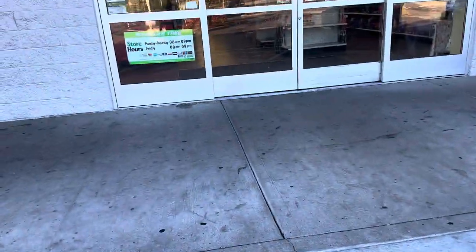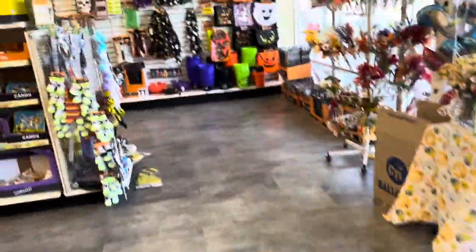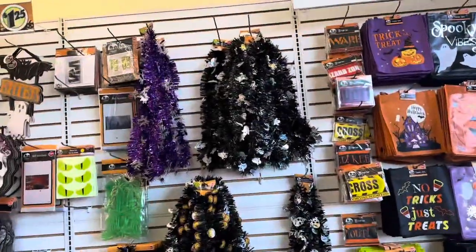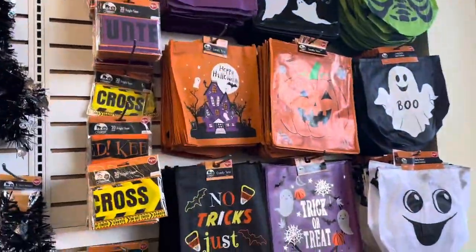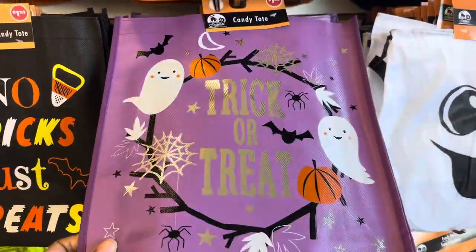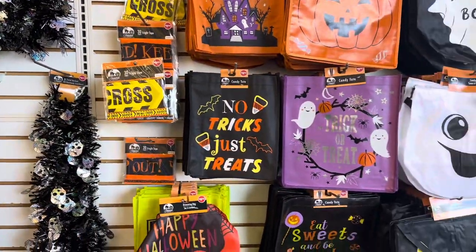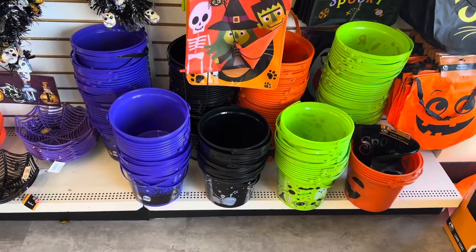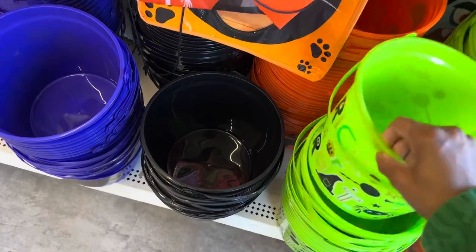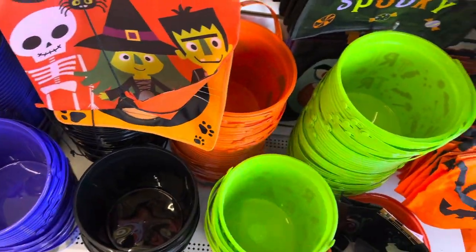Heading into Dollar Tree right now. Of course, they already have all the Halloween stuff in here. I like these new bags — they look like some pretty sturdy bags. They also got the buckets down there; the buckets look kind of bigger than usual. Yeah, these are some pretty nice size buckets at $1.25 — you cannot beat that.